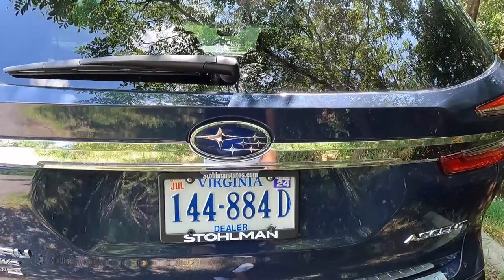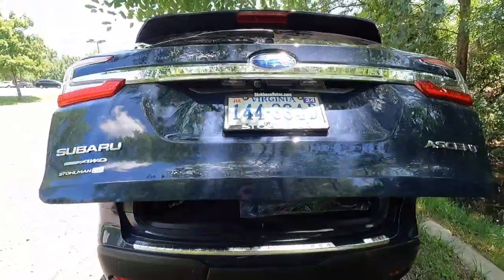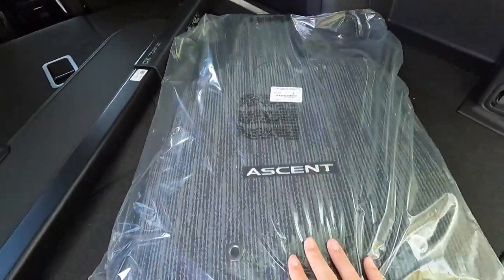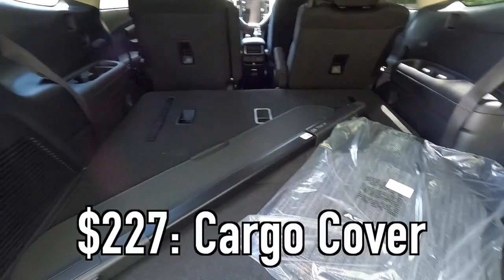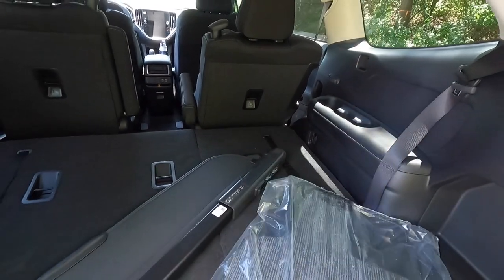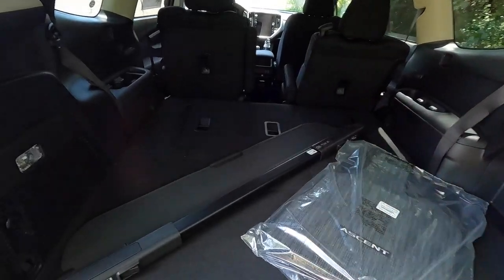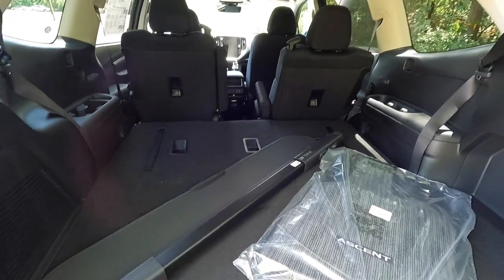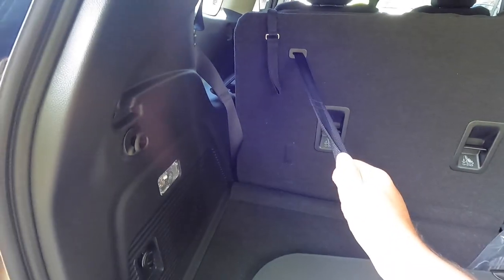A power liftgate comes standard with the Premium. To open it, locate the Subaru emblem on the liftgate, put your hand underneath, press the pad, and the liftgate opens at a respectable pace. These are the standard floor mats — carpeted with 'Ascent' on them. This one has been optioned with the $227 tonic cover, which covers your cargo area so people can't see the contents when the trunk is closed — a nice security-ish feature you can skip if you want.